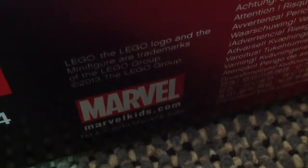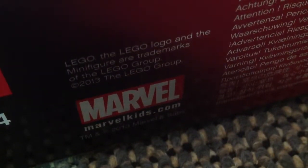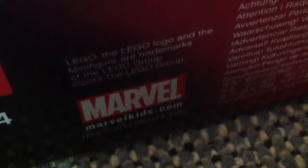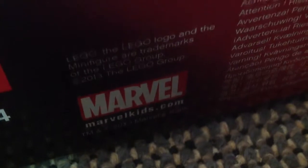Hey YouTube, this is LuddenFoto76 and welcome to LEGO February news 2013. I have great news — the LEGO Superhero sets are finally out.